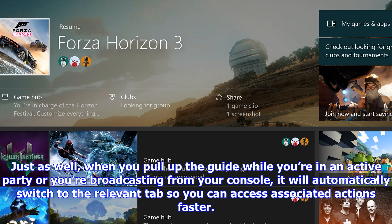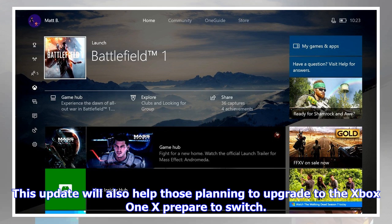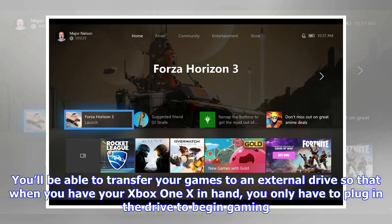This update will also help those planning to upgrade to the Xbox One X prepare to switch. You will be able to transfer your games to an external drive, so that when you have your Xbox One X in hand, you only have to plug in the drive to begin gaming. You'll be able to do this with your console settings as well, allowing you to apply those settings when performing setup on your Xbox One X for the first time.